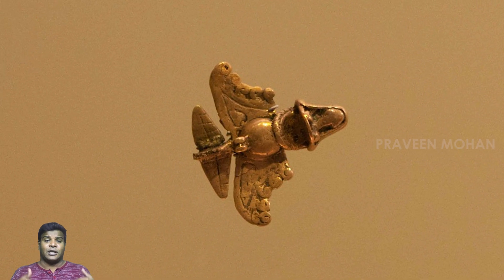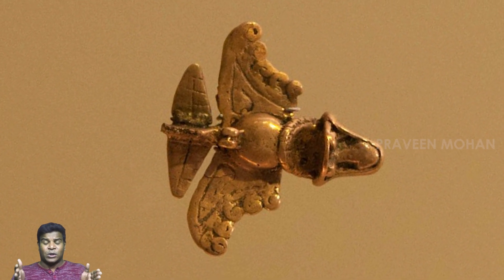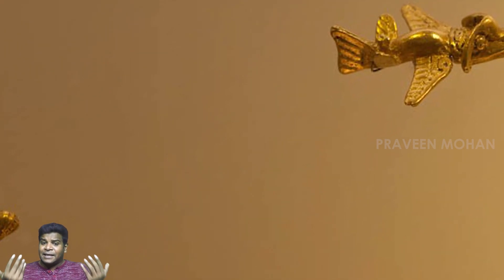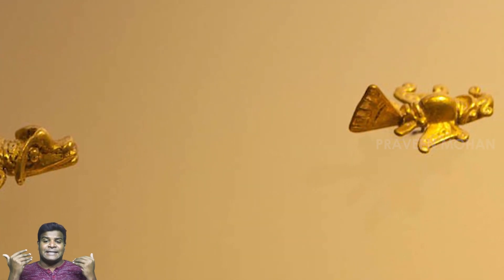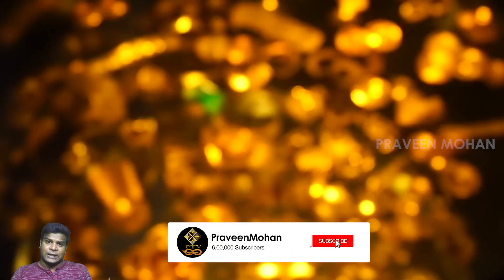Even more important, biologists agree that there are no animals or birds which look like this. Some experts claim that these were just rudimentary models of birds with errors in details, because ancient Colombians would not have paid attention to details.